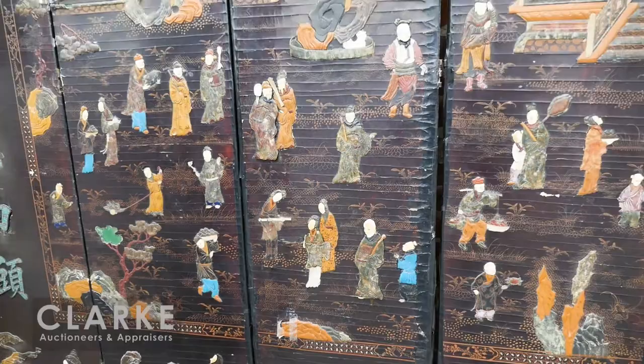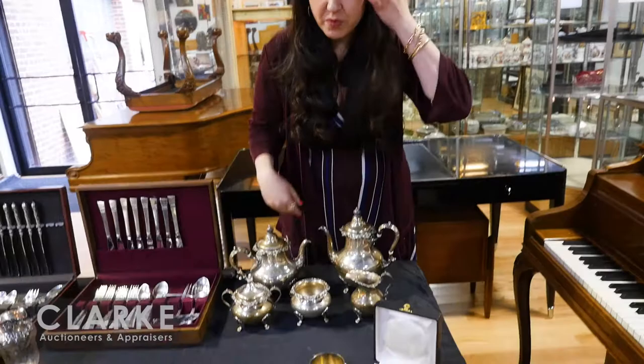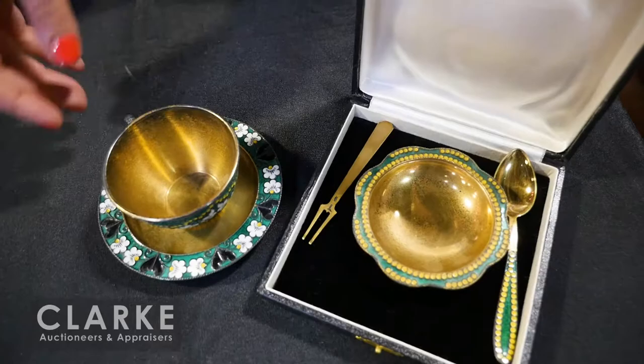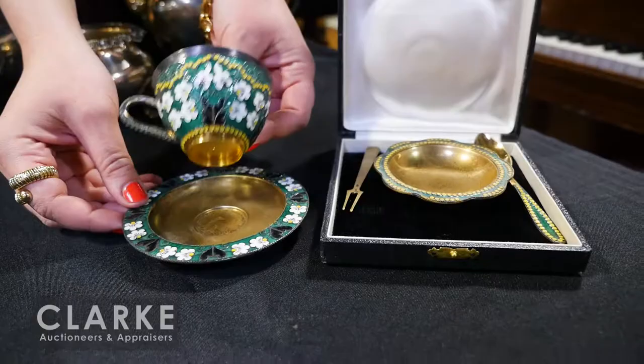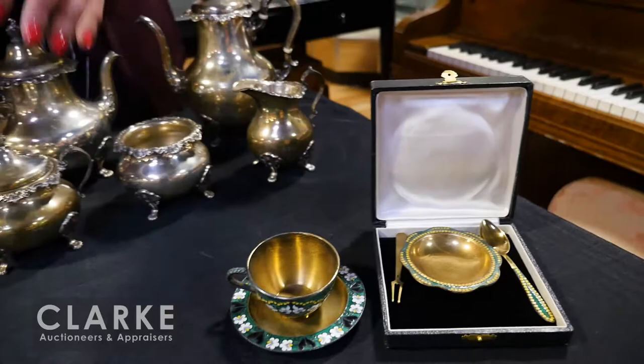A lot of pieces are taped on, but we have numerous boxes of the inlay that's come out, so many of the missing pieces are present. A really nice piece in this coming auction. Moving on to the jewelry and silver — starting with our silver, we have this really nice grouping of Russian silver, mid-to-late 20th century, beautiful enamel work with a contemporary green, yellow, and white floral design. Everything is marked on the back, estimated at $300 to $500.